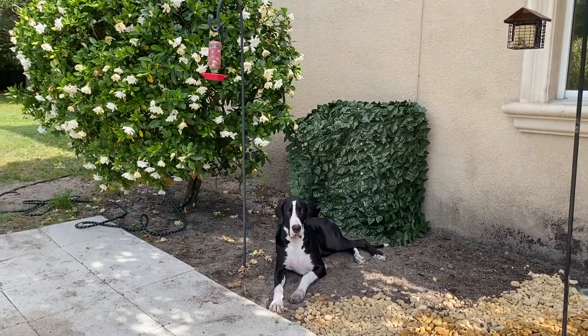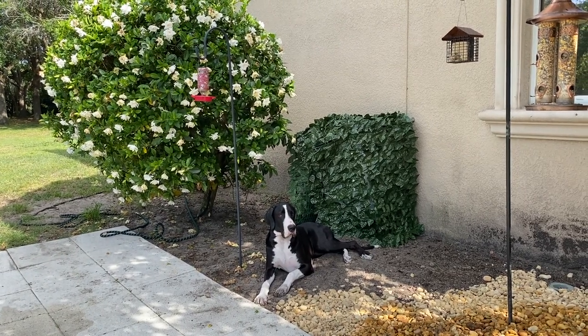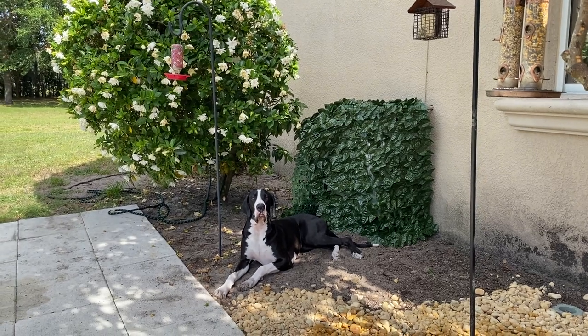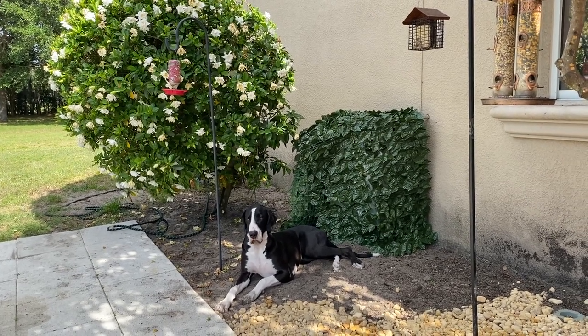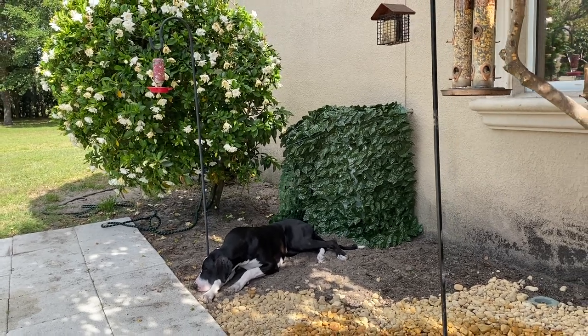And then of course, Mom's got another one of her fake plants, which she's using to hide the propane tank. Pretty good idea, huh? It's back to Lowe's for more bags of rocks, but we're almost done. The rock garden's looking good.